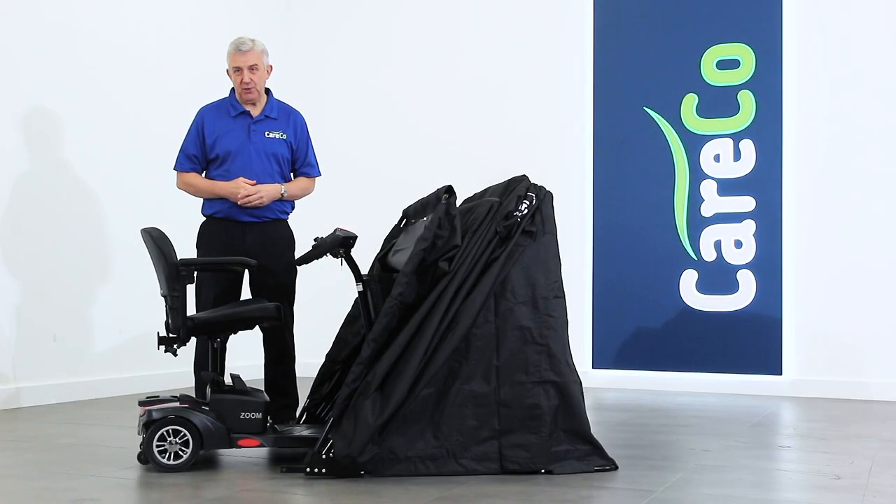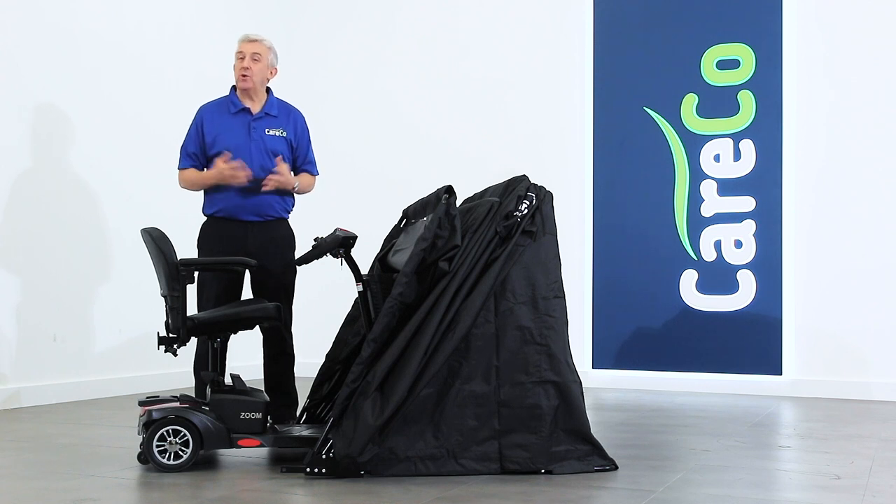The Careco Mobility Store, part of the wider range of mobility scooter accessories. For more details, visit careco.co.uk, pop into a showroom or give us a call. Thanks for watching, take care.